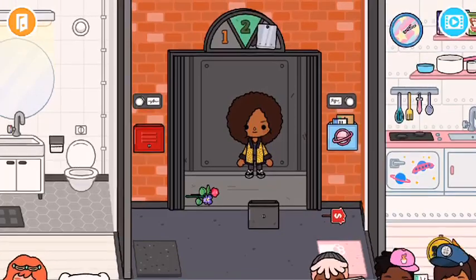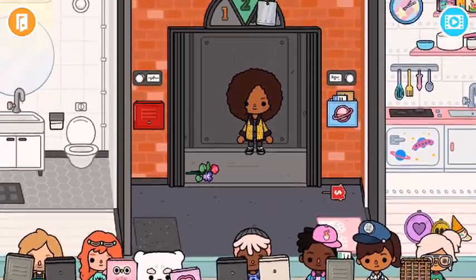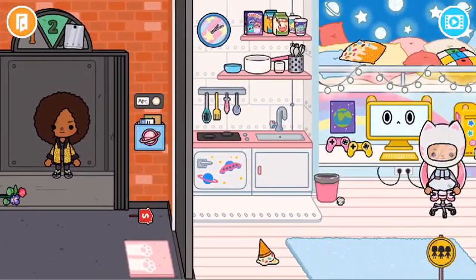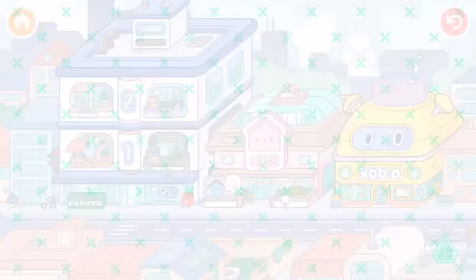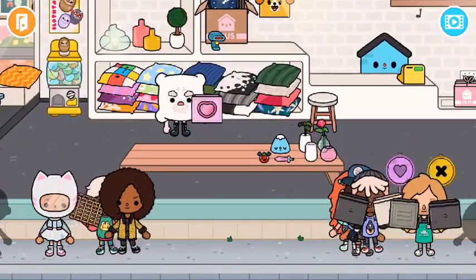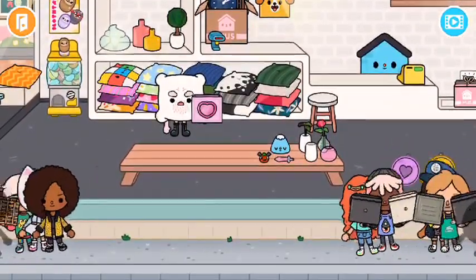There's a whole bunch of ones you can choose from, even though there are only four apartments. Let's go back to the design house. We tried out a whole bunch of mailboxes. Oh, there's another one on the wall there — they have a puppy mailbox! I really like that one.